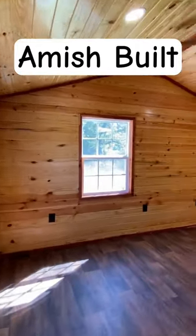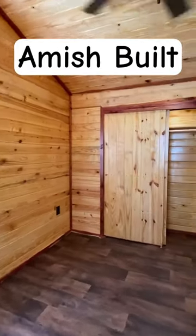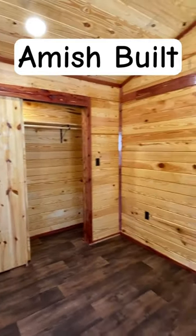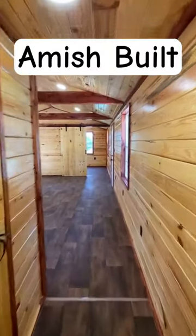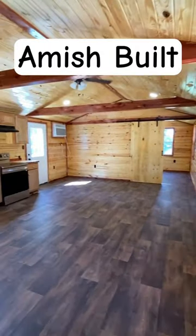I forgot to mention, a lot of this home is built by the Amish. Y'all need to check out the full tour — it's on the channel, link is in the bio. It's just super unique, I think you will really enjoy it, and share if you do like it. Thank you.